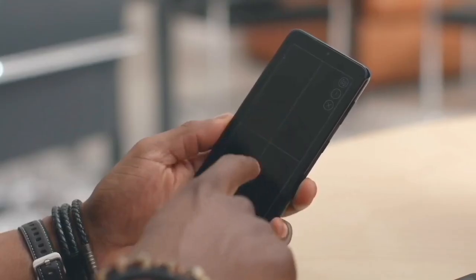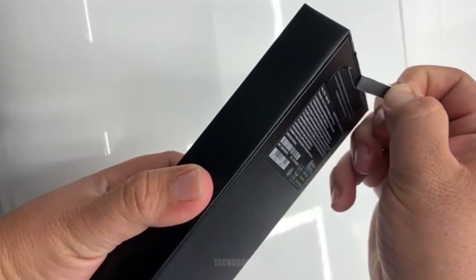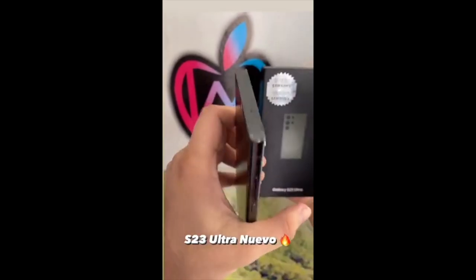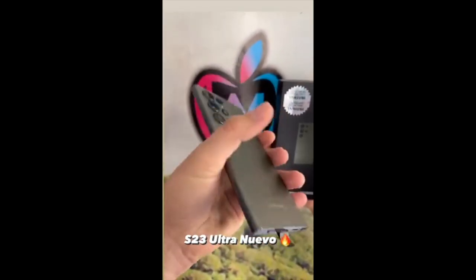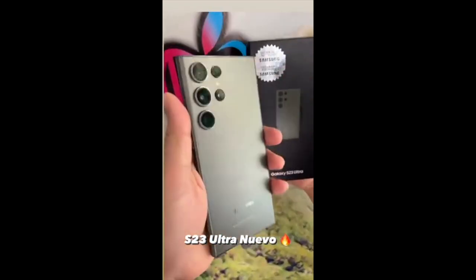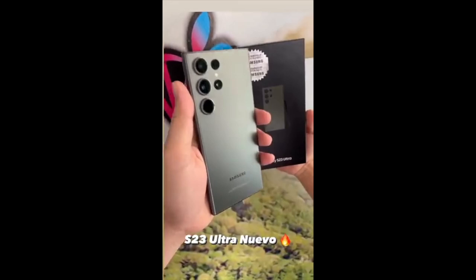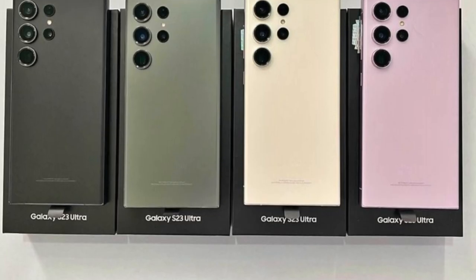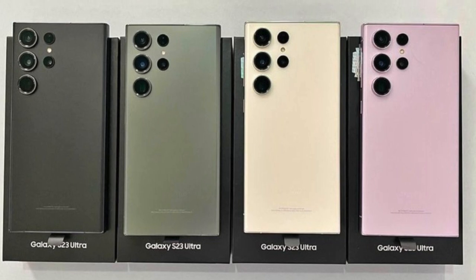The Galaxy S23 Ultra and S23 Plus have shown up early at a mobile shop. We are now just nine days out from the launch of the Galaxy S23 series, and we can start expecting real-world shots. Right on cue, a store in Nicaragua — KM Cell Store — has posted some images, and it looks like Samsung has already shipped the Galaxy S23 to them.